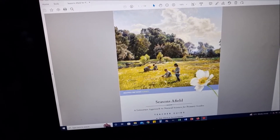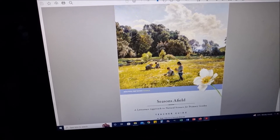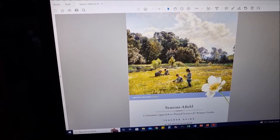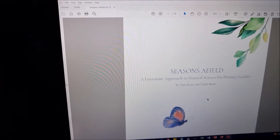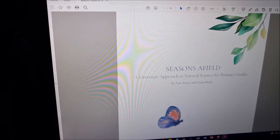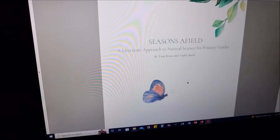Hey everyone and welcome to the Lunatic State. I want to do a flip through of 'Seasons Afield,' the natural science program from Beautiful Feet Books. It's their newest one, and this is the teacher guide for primary grades. It's a literature approach to natural science.